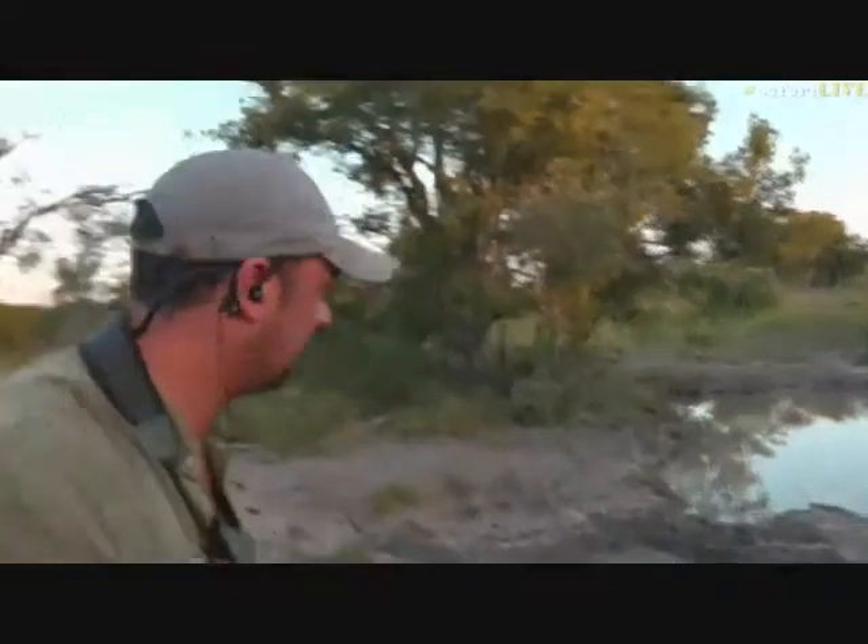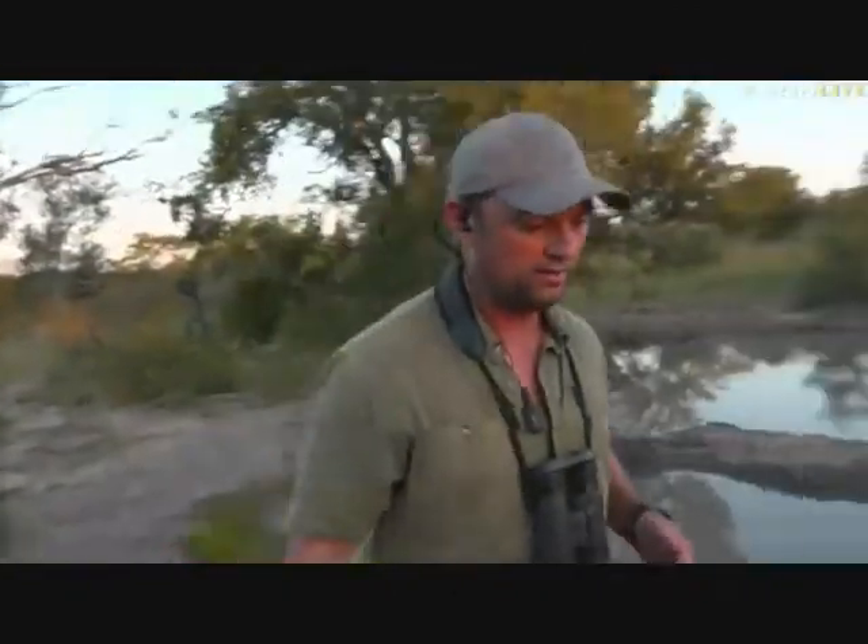A lot of animals use these waterholes. Let's continue — we've still got a long walk ahead of us. Let's head over to Tristan, who's still on Cheetah Plains, and see what he's got.